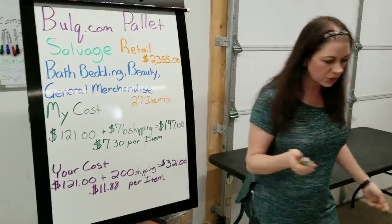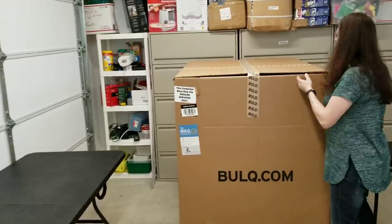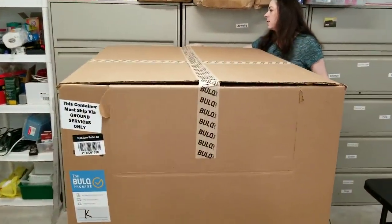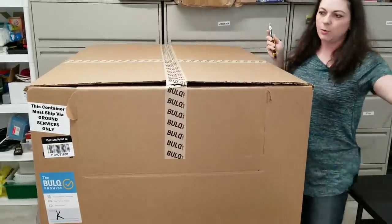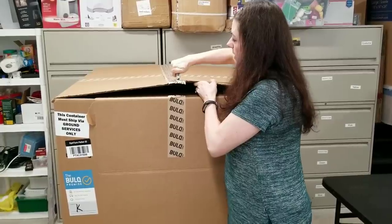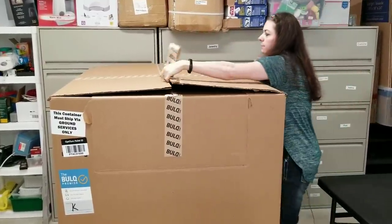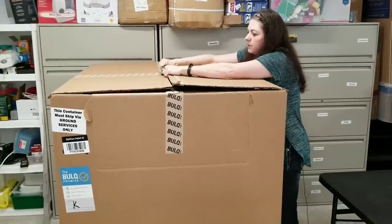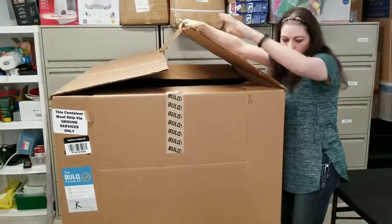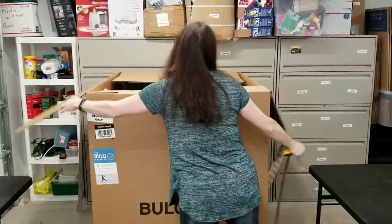So let's see what kind of condition we have, and I'll talk about each item and what I think you should do with it and where I'm going to post it. Then I'll do a second video where I go through each item and tell you whether it's going to be donated, trashed, or sold on a different avenue. So check out my second video for all of those details.